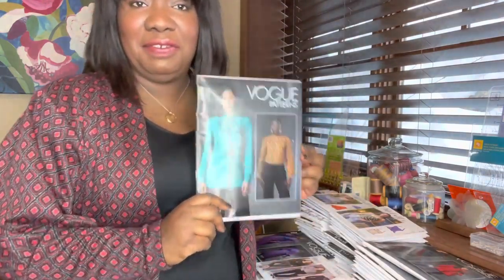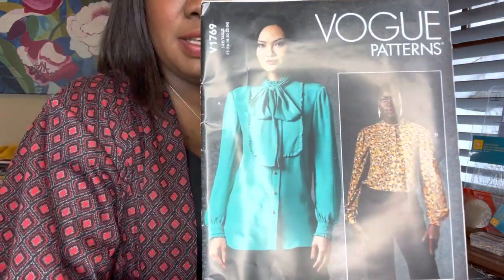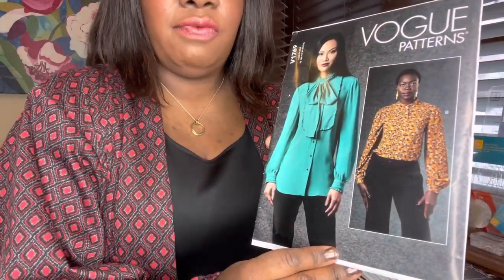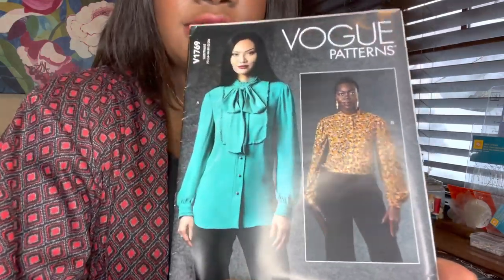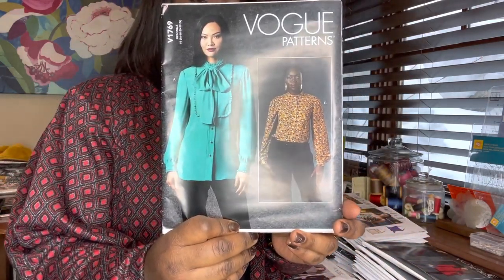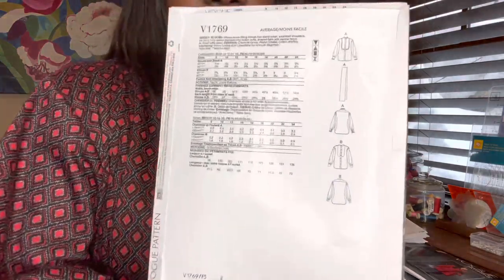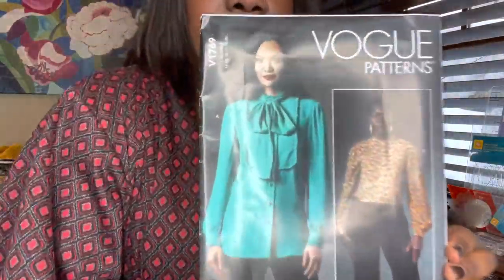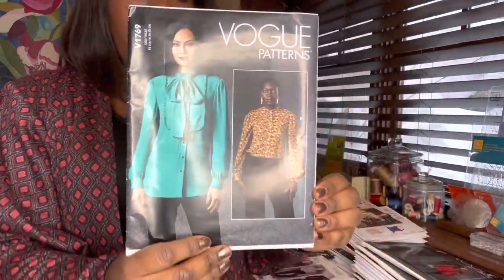And then my favorite, favorite shirt I picked up — this is Vogue 1769, from their newest collection. I mean, what is there not to love about that? I love both views. This is for woven fabrics — crepes, rayons, cotton shirting. It's just gorgeous. The tie around the neck — that bow is actually a separate sash, not attached to the shirt. So you can wear that shirt with or without the extra bow, but it's beautiful.